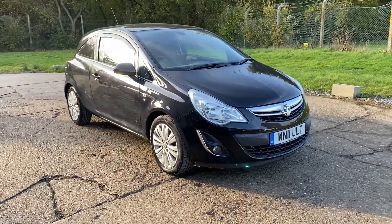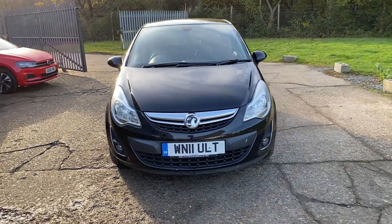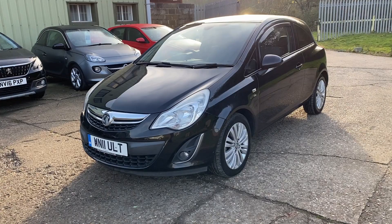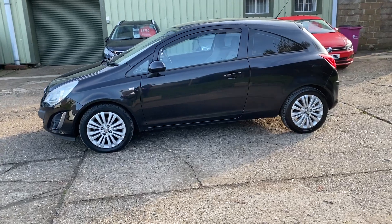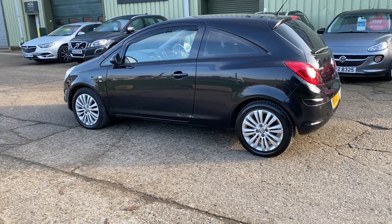Hello and welcome to ADG7X, where we're very pleased to offer this Vauxhall Corsa 1.4 petrol automatic SE, 2011 on an 11 plate, 94,000 miles. We've just taken the car in part exchange, finished in metallic sapphire black with 16 inch alloy wheels.